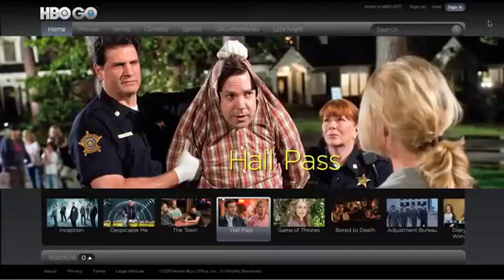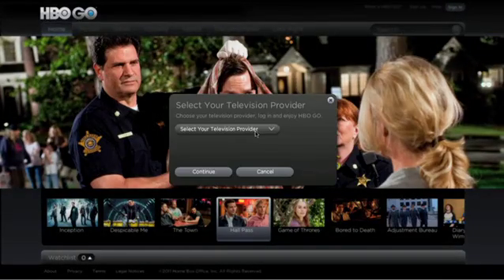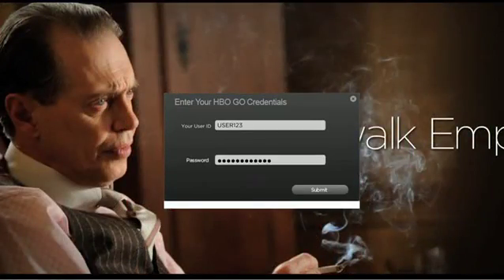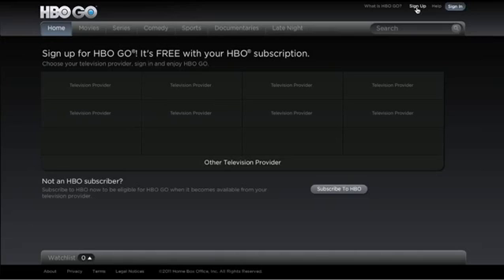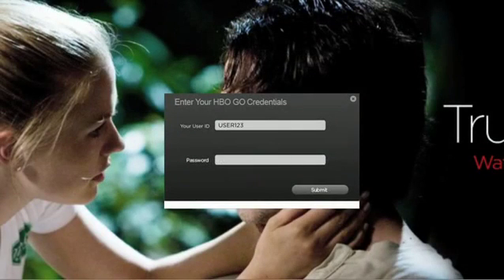Logging on is easy. Go to hbogo.com. Click Sign In. Select your provider and enter your user ID and password. If you don't have a user ID, click Sign Up and register online with your TV provider. Once you obtain your information, log into HBO Go and create your profile.